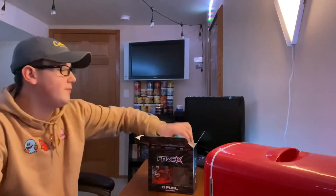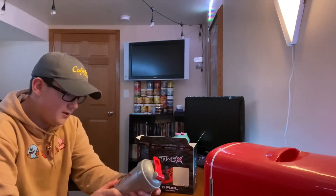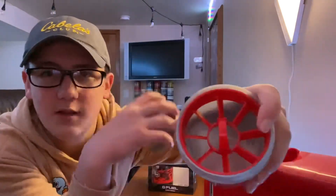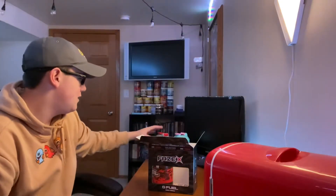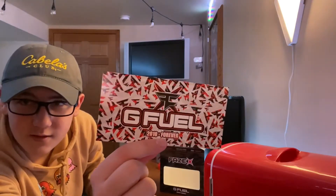Here is the Phase X shaker — this thing looks absolutely sick. There's the Phase logo on the front with the X through it, then '2010 to Forever' right there. It's a silverish cup with a red little thing, and on the inside you have the red insert. On the other side you have the G Fuel Energy logo in kind of a cut-out metal look which is super dope.